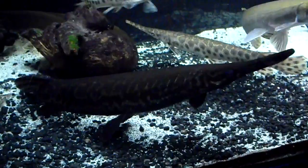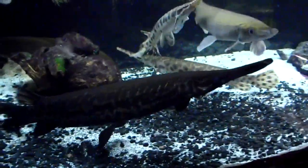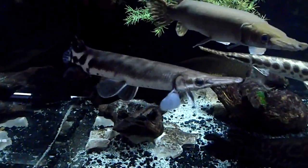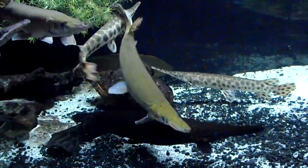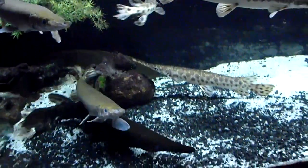This is the crocodile gar. It's pretty dark because he or she might be in spawning mode or something like that. And here's a tropical gar right here. They're all pretty hungry — they think they're going to get fed.